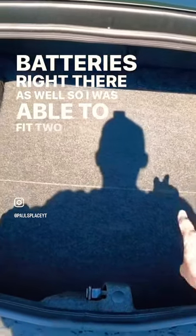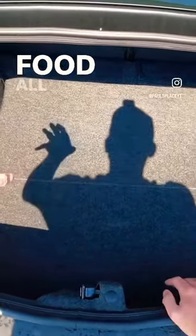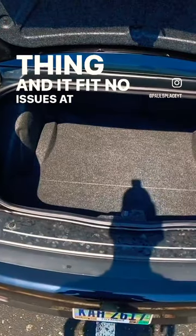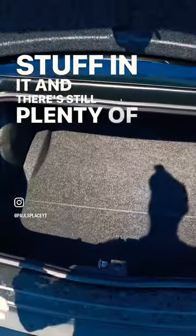I was able to fit two beach chairs, a beach umbrella, a beach wagon, suitcases, and all my food and amenities for me and my wife in the back of this thing, and it fit no issues at all. I'll pop up a picture I took of what it looked like with all the stuff in it — and there was still plenty of room to put stuff in.